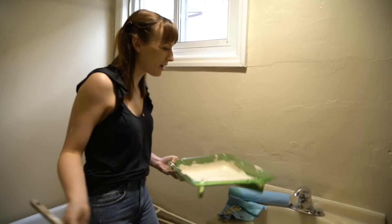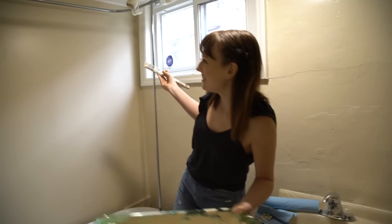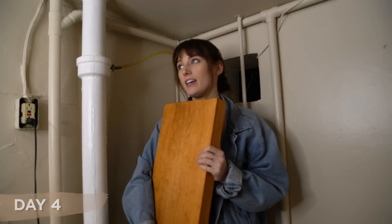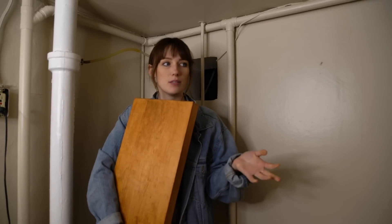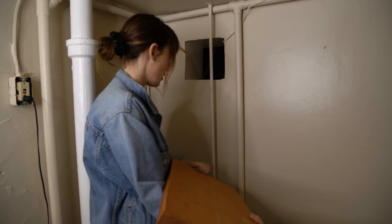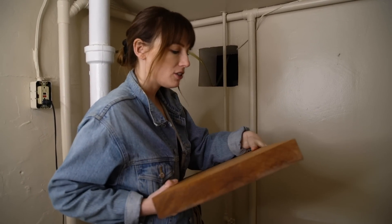The bathroom looks clean and fresh — Claire is going to flip. Back for what they hope is the last day in this bathroom, there's still a lot to do: hang everything up, cut notches in the shelves so they fit around the pipes, cover the patched hole, decorate, and put up shower curtains. Starting with the shelves.